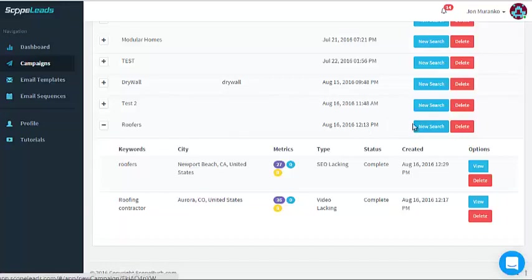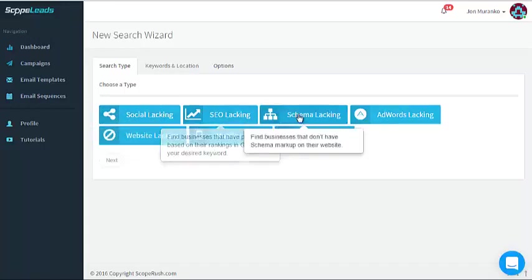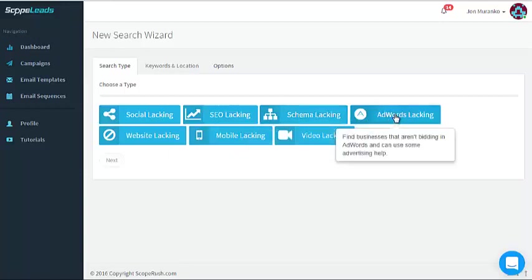I'm going to show you one we're working on already — roofers. Just today, a new search for roofers in Newport Beach pulled 27 new leads — people lacking SEO or with poor SEO. One in Aurora, Colorado pulled 36 leads with no video. So if we do a new search, you hit New Search and it gives you the ability to reach out to people lacking in social media, SEO, schema, or doing AdWords incorrectly.